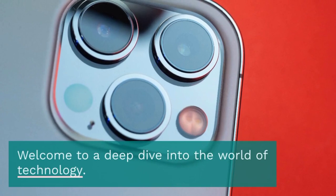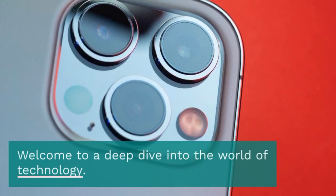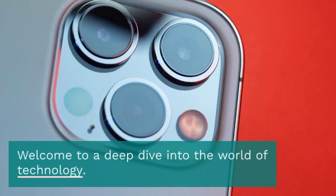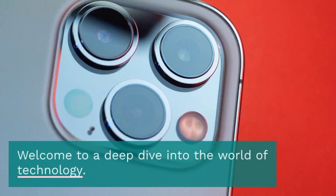As we conclude this deep dive, it's essential to remember that these are early insights. We'll continue to test the iPhone 15 thoroughly and provide you with updates in future videos. If these initial findings are any indication, Apple has indeed pushed the boundaries of what's possible in a smartphone.